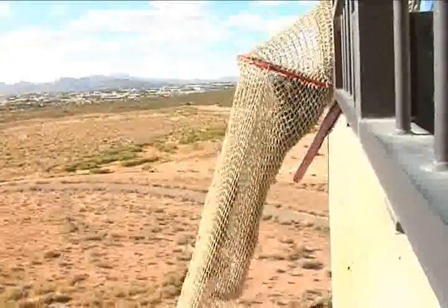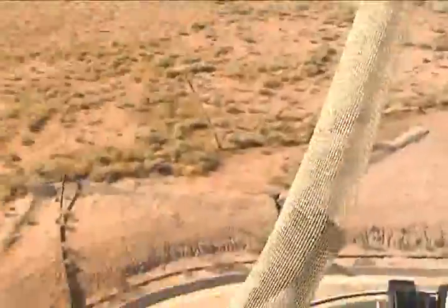Air traffic controllers practice this training twice a year. Dropping in on Davis-Monthan Air Force Base, Tucson, Arizona, I'm Airmen First Class Monique Benedict.